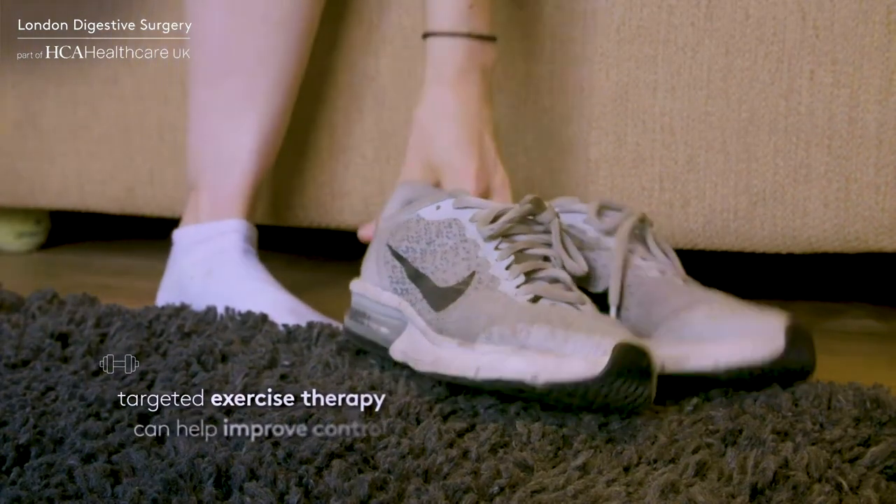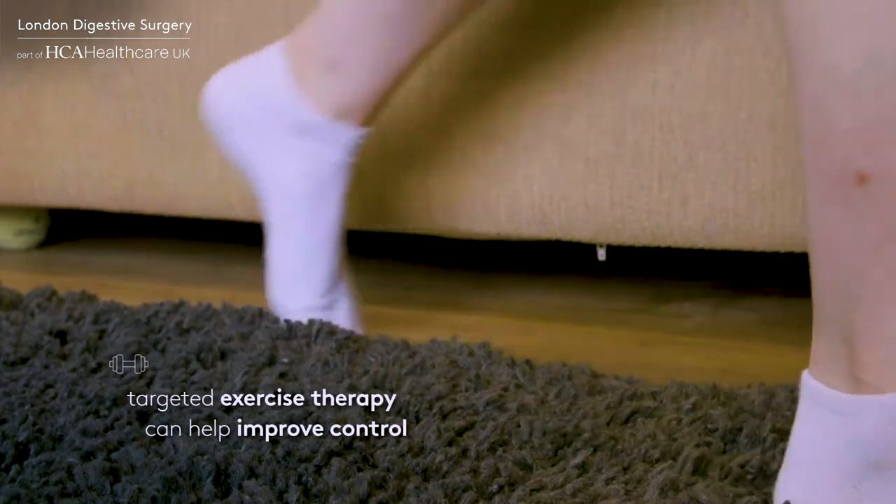Exercise therapy or biofeedback, which is targeted pelvic floor physiotherapy, can also help strengthen the pelvic muscles to improve control.